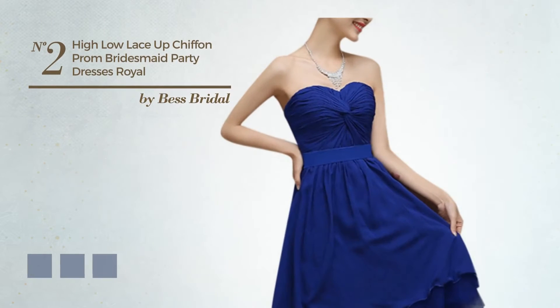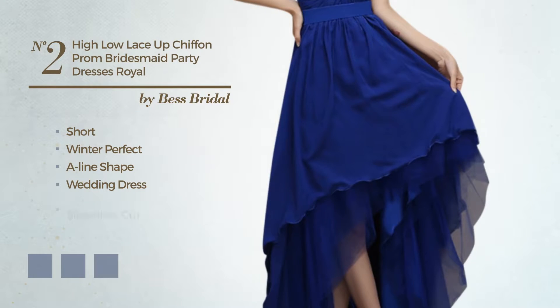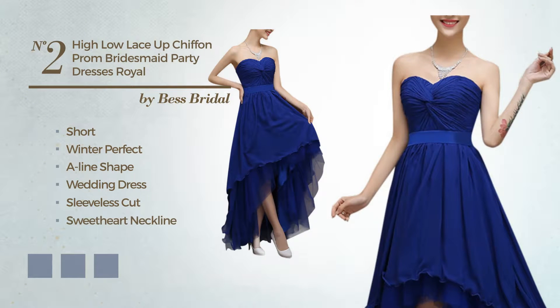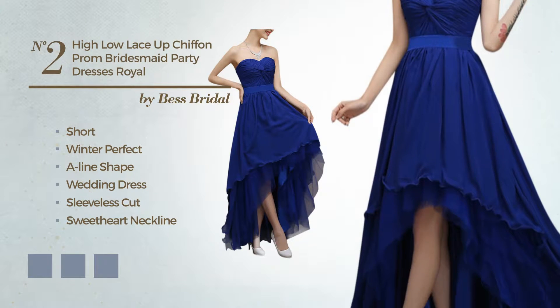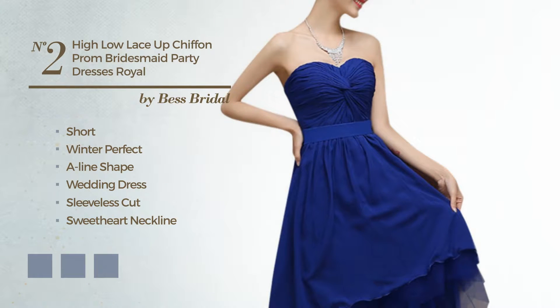Number 2, An Outstanding Short Winter Days A-Line Wedding Dress. Featuring a sleeveless cut with a sweetheart neckline, fully lined in a layer, crafted from soft chiffon, accented with lace. Available in 5 color variations, such as black ink, deep champagne, and CG Red.